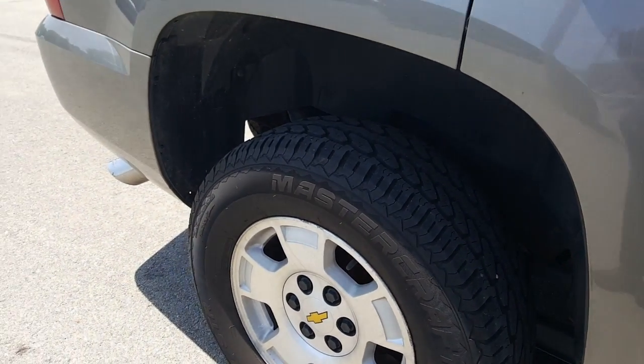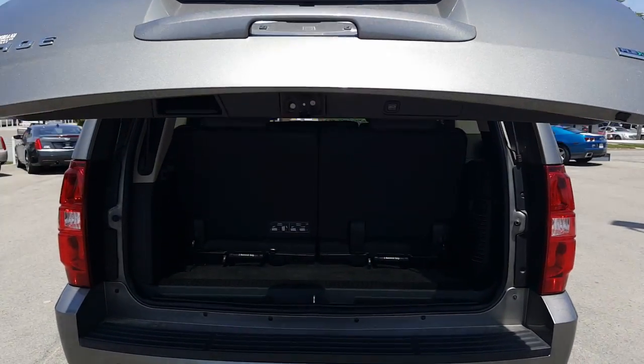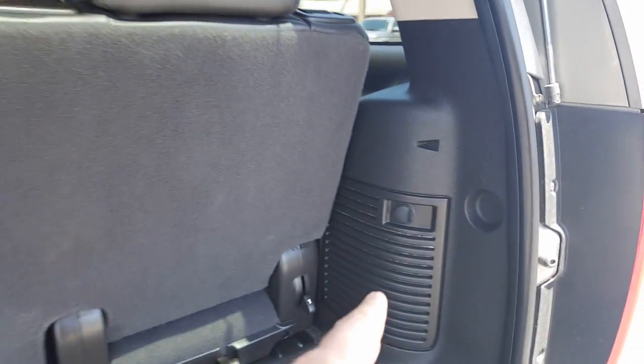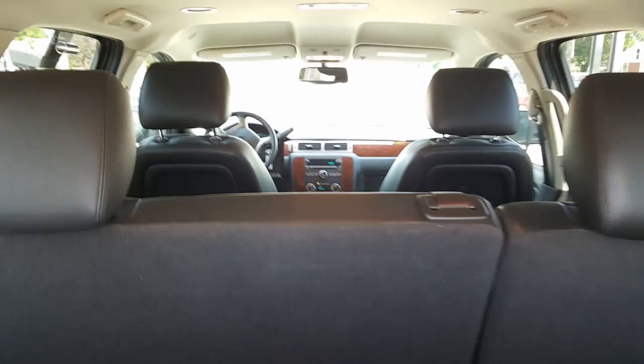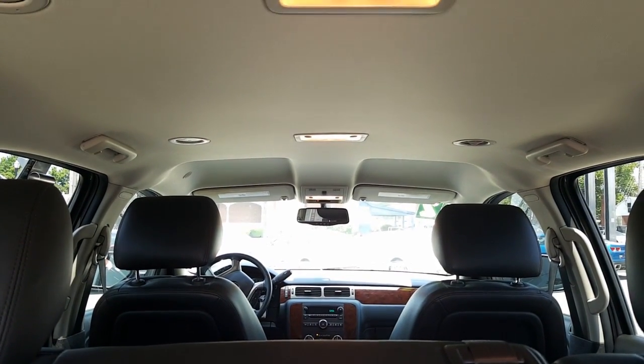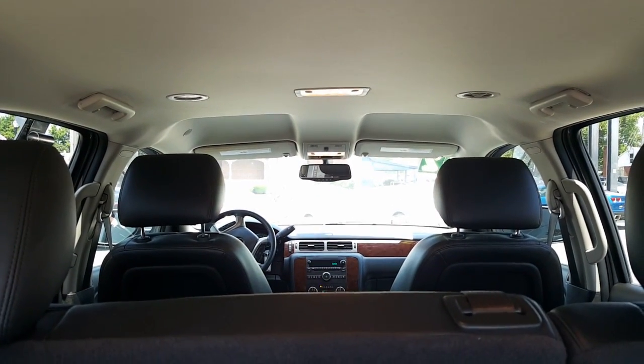Let's have a look at the back. It does have a powered lift gate — you can see it in effect right there. Nice looking to the back. Auxiliary charger right there. Here's our third row, looking up into our second row, and then all the way up into the front. Looking up into the front.